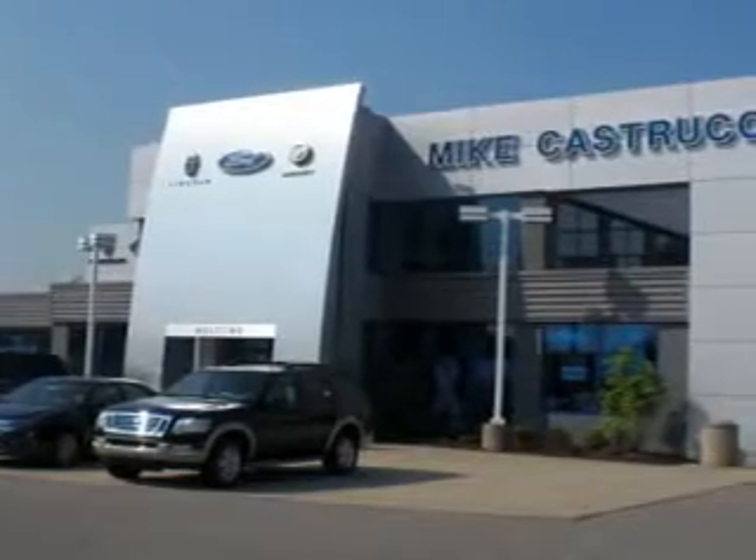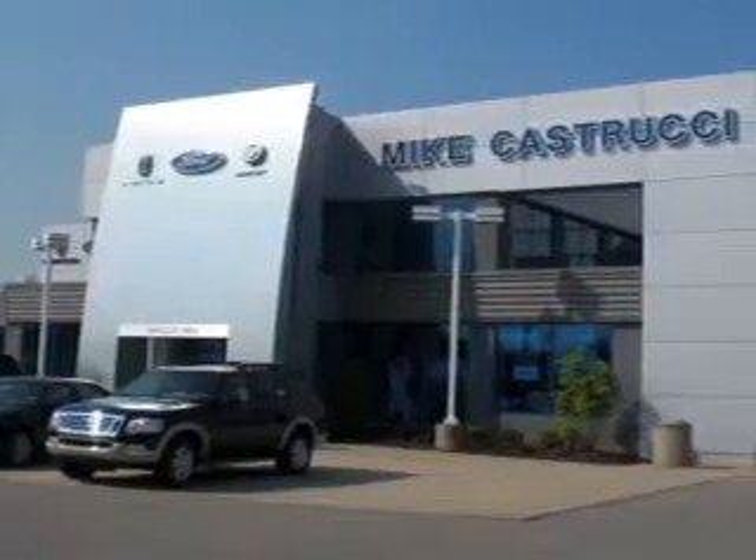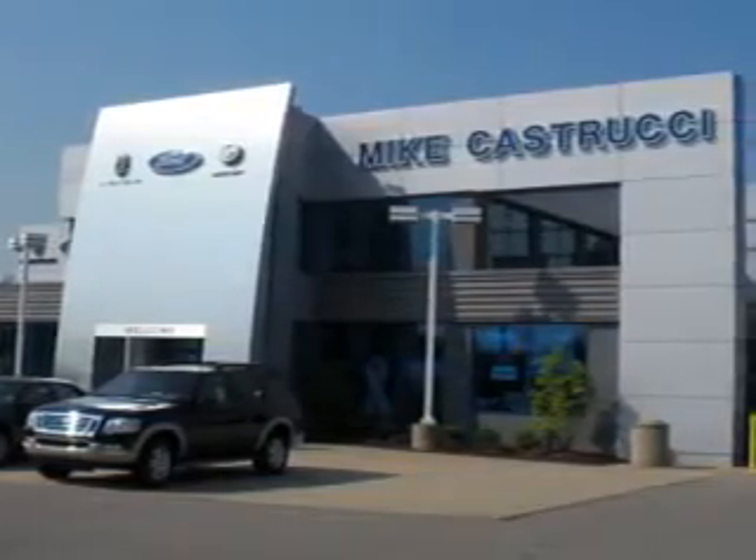Thank you for choosing Mike K. Strucy. We look forward to serving you for your automotive needs and always know you will be satisfied.